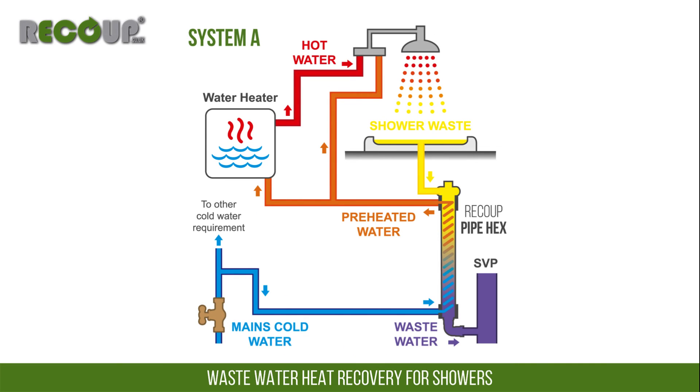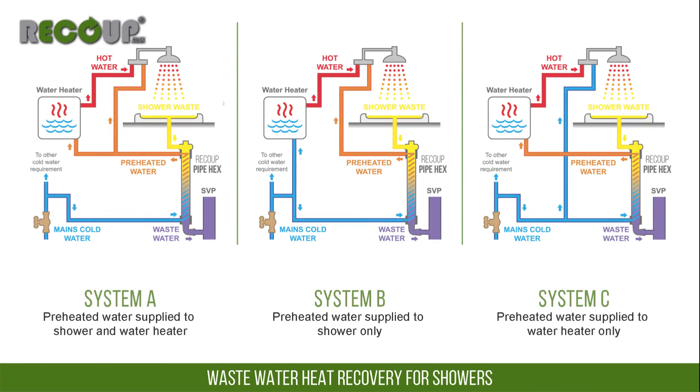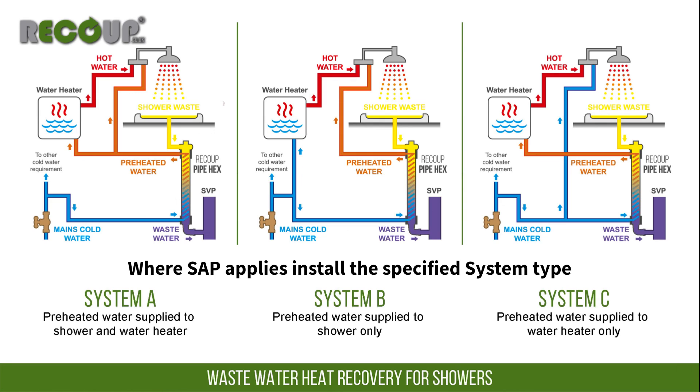The preheated water pipework volume between the wastewater heat recovery system and the water heater is not a concern, however, as the water heater should be set to increase the temperature to above 60 degrees Celsius. Where SAP calculations have specified the system type for the wastewater heat recovery installation, this must be followed, as failure to do so could mean the property does not comply with Building Regulations Part L or its energy efficiency requirements.